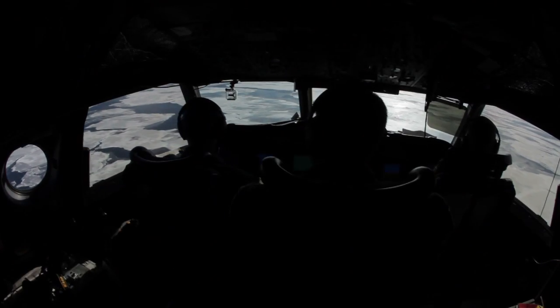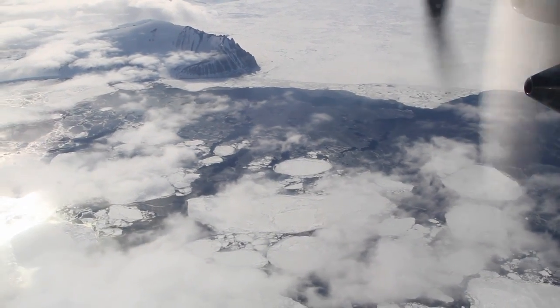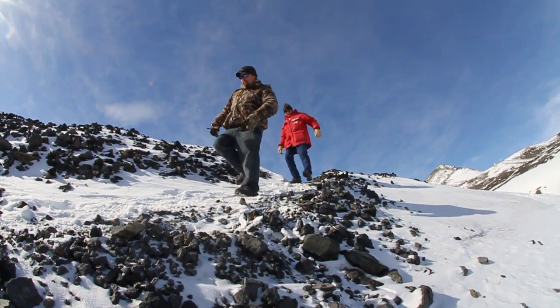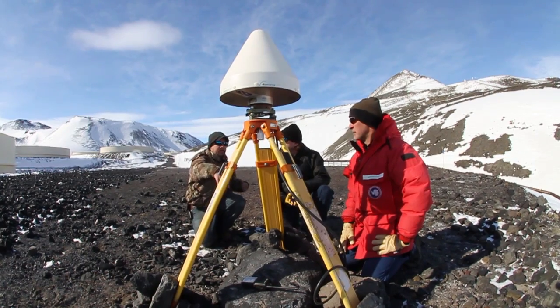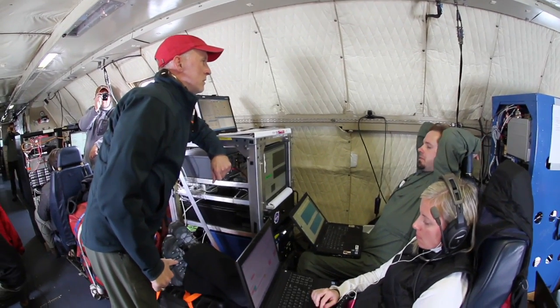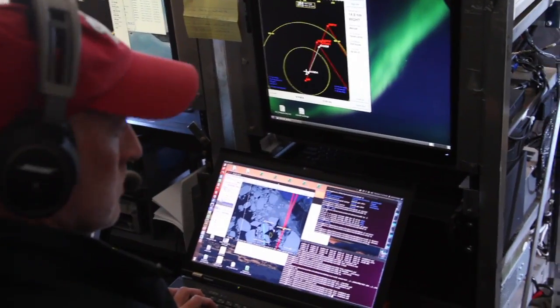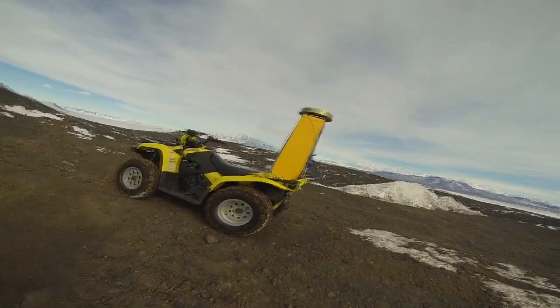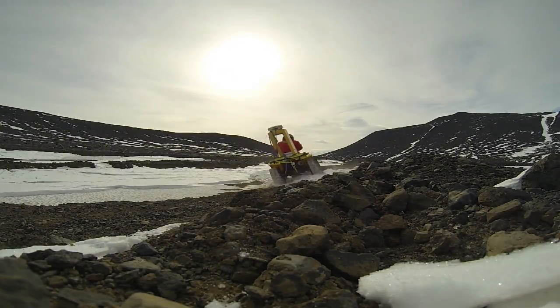Twice a year, Kyle takes part in a NASA mission called Operation Ice Bridge. He and his colleagues Robbie and John travel to both poles to measure our planet's changing ice with lasers mounted on aircraft. But to make sure that data is accurate, the entire mission relies on precise calibration — they need to know exactly where the ground is.